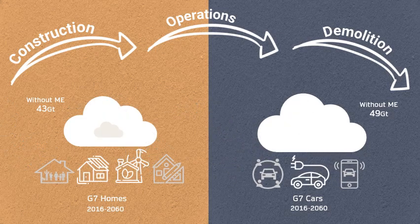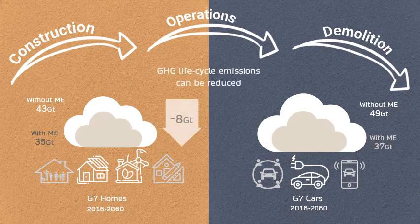If we apply material efficiency strategies on top of these measures, we could cut down 8 gigatons of life cycle emissions in that period. For cars, these emissions could be brought down by 11 gigatons.